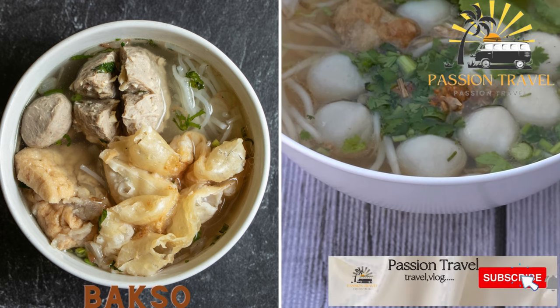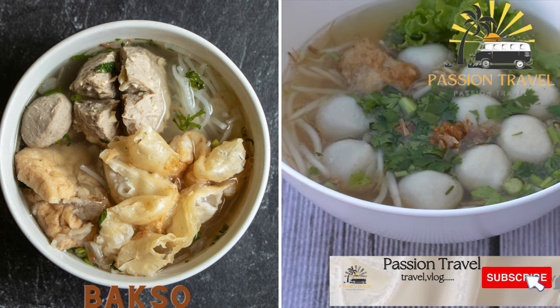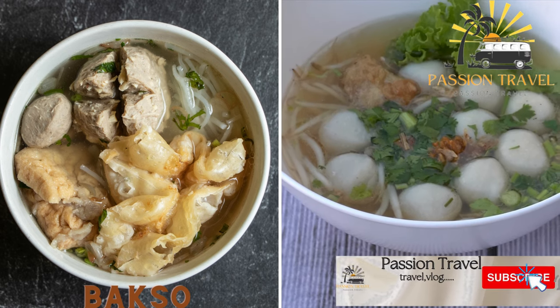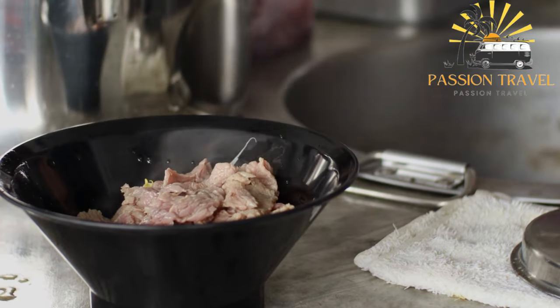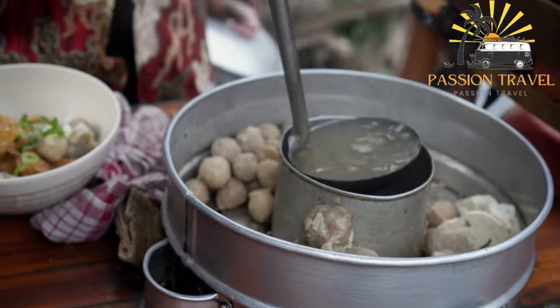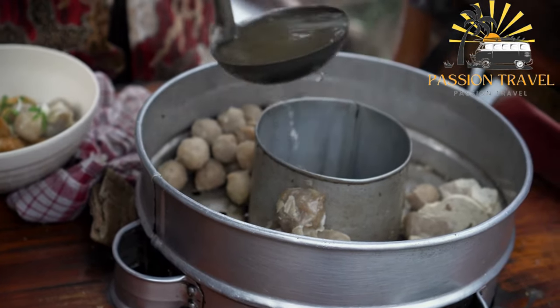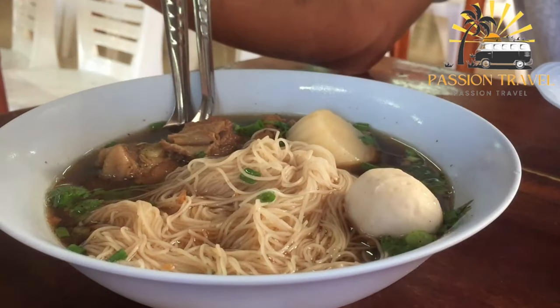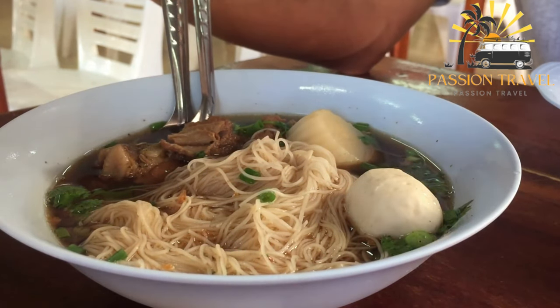Bakso is a meatball soup made with beef, noodles, and vegetables, often served with chili sauce and crackers. It is a popular Indonesian meatball dish typically made from ground beef or chicken, mixed with various spices and seasonings such as garlic, onion, salt, pepper, and soy sauce. The mixture is shaped into balls and boiled in a flavorful broth made from beef bones, onions, garlic, and other ingredients.